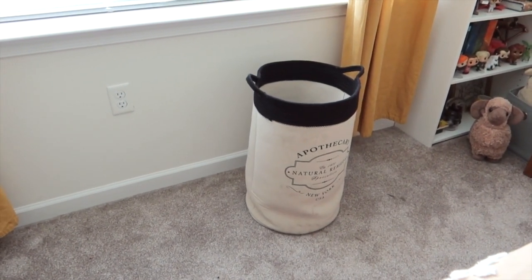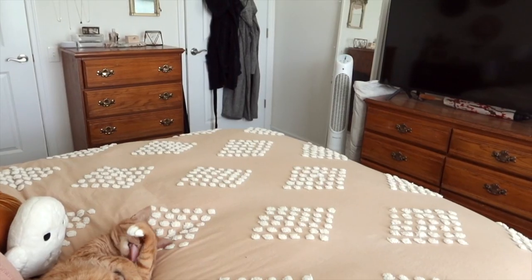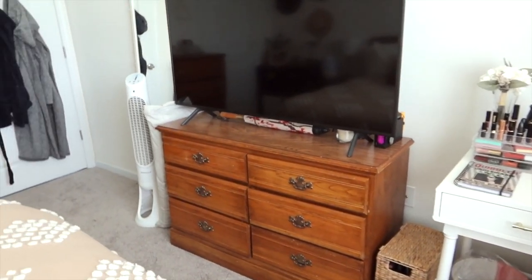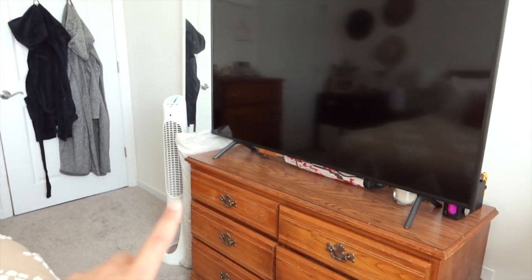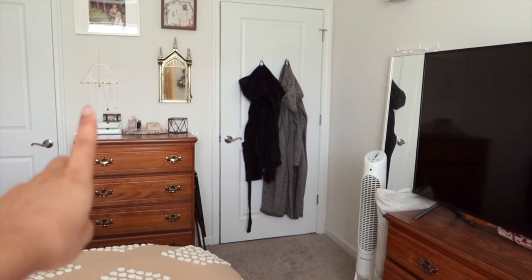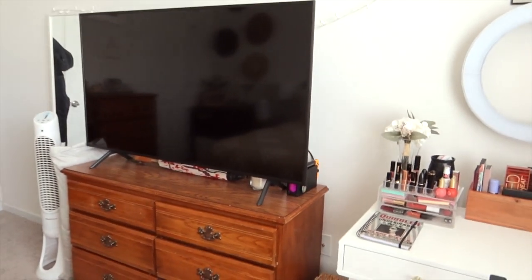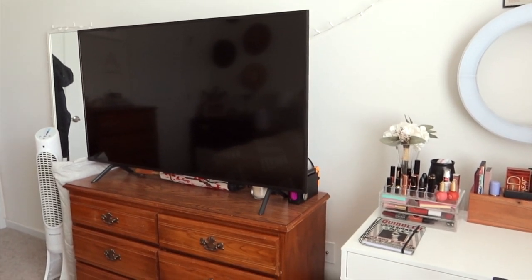This is my laundry basket - it has lived in this spot for a while and I have no other place for it, so it's staying. Standing in front of the shelf, this is the view from our bed: my dresser with clothes, our electric fan, and a pillow on top of the dresser because my cat Levi will knock my necklaces over when he wants food, which is quite annoying. Then there's our huge TV that I wish was mounted but we haven't gotten around to it.